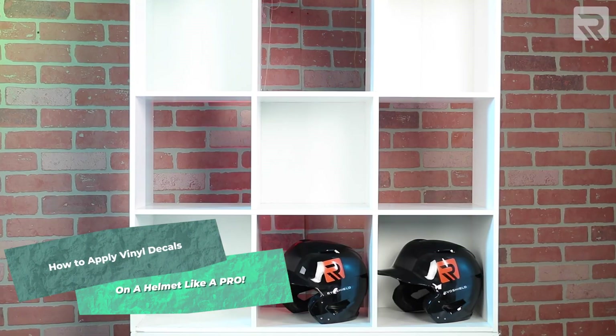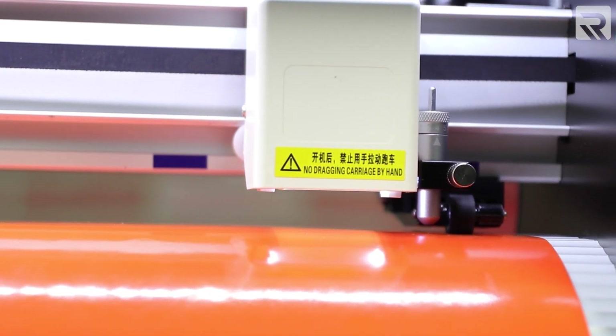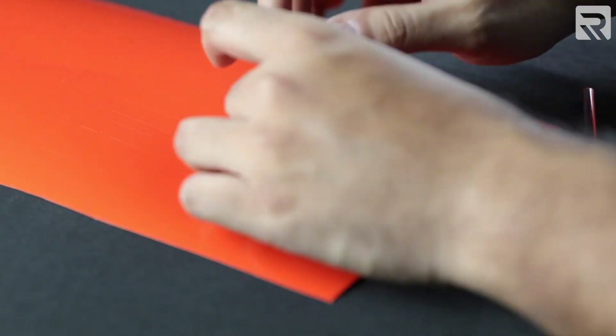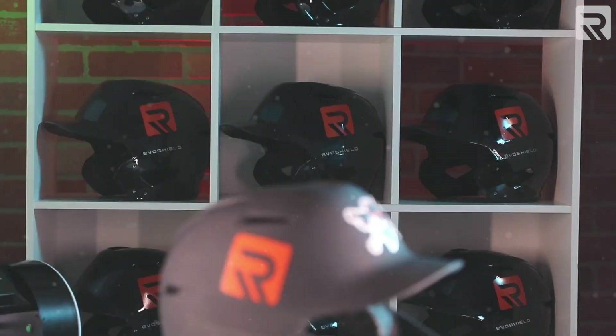We're going to be customizing 12 baseball helmets with sticker vinyl. I'm going to load my vinyl sheet into my cutter and lock it in place. Sticker vinyl does not require transfer paper or a heat press — simply cut, peel, press, and go. And that's it. The bandits are going to love these.